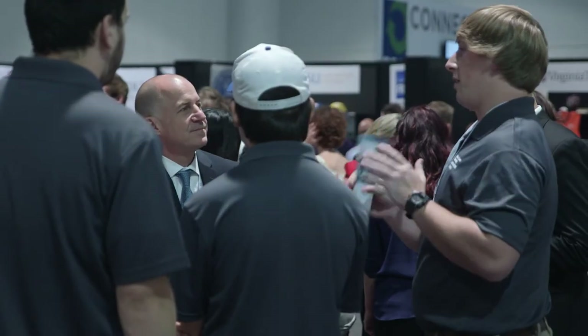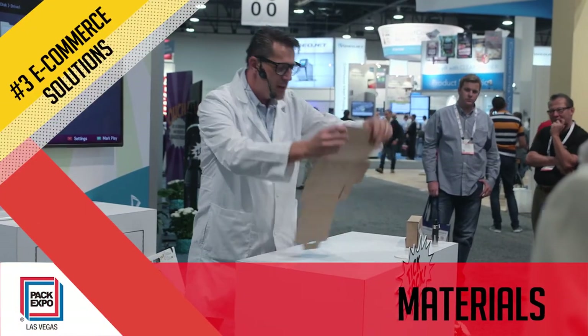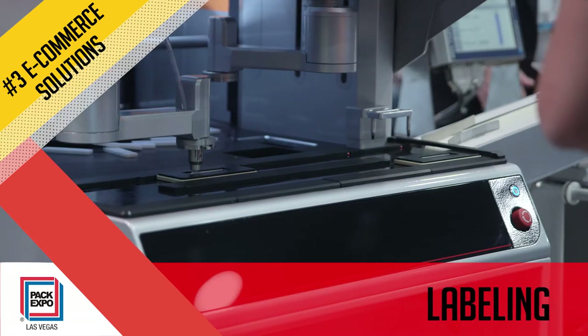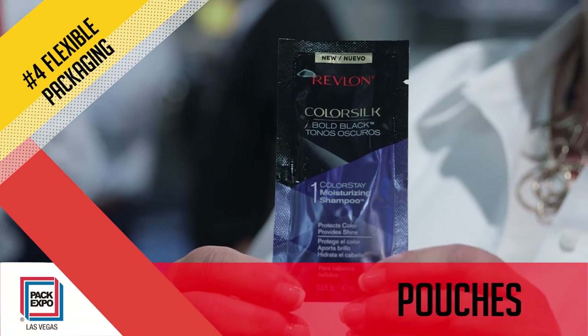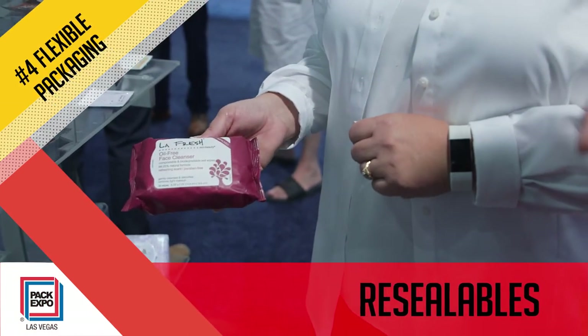Speaking of your brand, Pack Expo is the place to explore ways to increase your e-commerce capabilities. With an estimated 10,000 e-commerce transactions taking place per second, consumer demand is definitely there. Consumers also want convenience in the form of flexible packaging, portion control sizing, and resealable pouches.